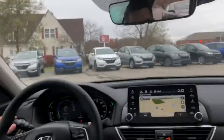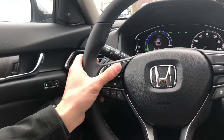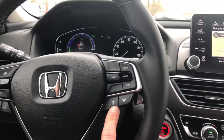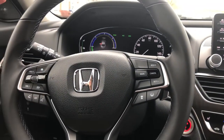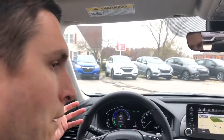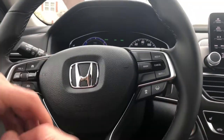You've got automatic headlights, and controls here on your steering wheel for your Bluetooth as well as your audio controls — everything real nice and easy to access. Plus, you have adaptive cruise control, and that's how you adjust the distance of the vehicle in front of you. It's really nice because if you're going 60 miles an hour and they're going 55 in front of you, it makes that adjustment as well. Plus, you've got lane keep assist, which helps keep you in the center of the lane.